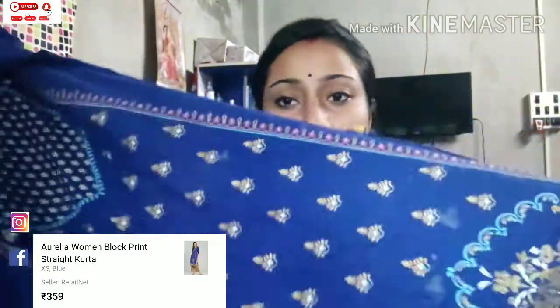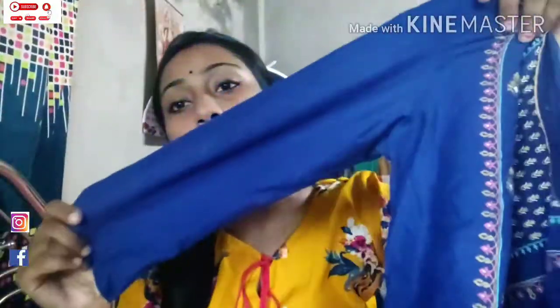It was ₹359. There was an alternative color — it was red, but I did not take it. It was blue and I really like it. You can see the round neck; the neck has a golden color detail. It is a round neck and a 3/4th sleeve. I really like it.